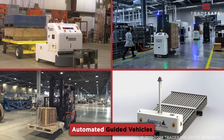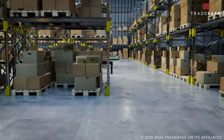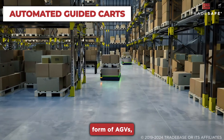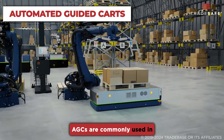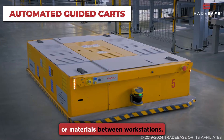There are different types of automated guided vehicles with unique applications across industries. Automated Guided Carts, or AGCs, are the most basic form of AGVs designed for light-duty tasks. AGCs are commonly used in manufacturing environments to transport small parts or materials between workstations.